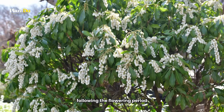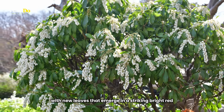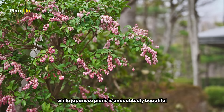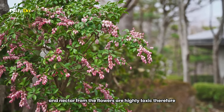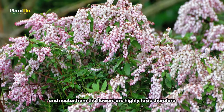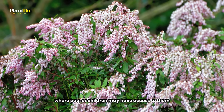Following the flowering period, it adds another splash of color with new leaves that emerge in a striking bright red. While Japanese Pieris is undoubtedly beautiful, it's important to note that both the leaves and nectar from the flowers are highly toxic. Therefore, it's not recommended to grow these plants in gardens where pets or children may have access to them.